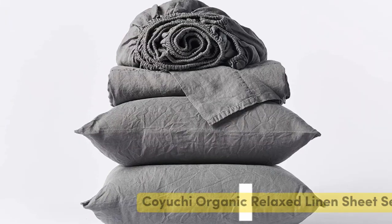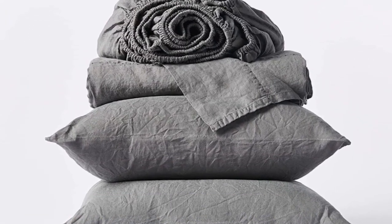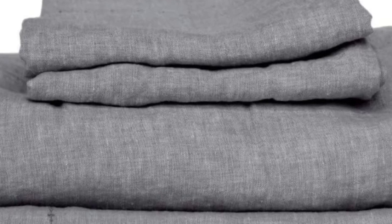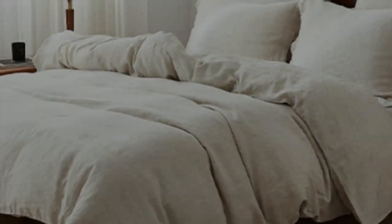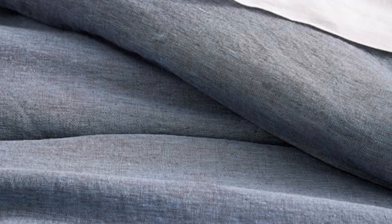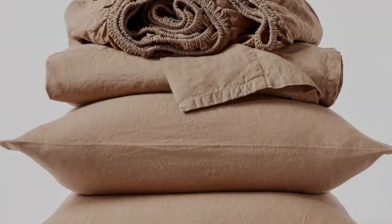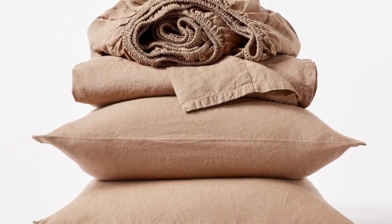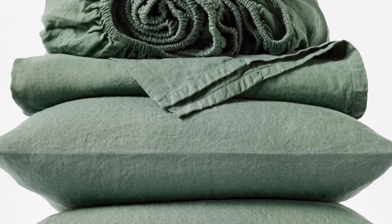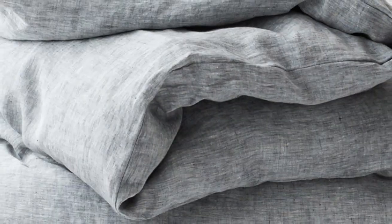Number 5. What we like: Sturdy and weighty construction. Soft and cozy texture post-wash. Very durable. What we don't like: May be too heavy for year-round use. If you prefer to opt for organic sheets, this set from Koyuchi is a great option. The sheets are made with 100% organic linen that's certified by the Global Organic Textile Standard. For those who sleep on the colder side or prefer a heavier sheet, the Koyuchi Organic Relaxed Linen Sheets offer a surprisingly hefty construction while still maintaining the breezy and relaxed nature of classic linen. When we unboxed the sheets, we could immediately tell that they had a substantial weight and felt heavier than many of the other options we tried out.